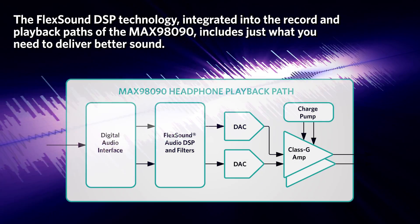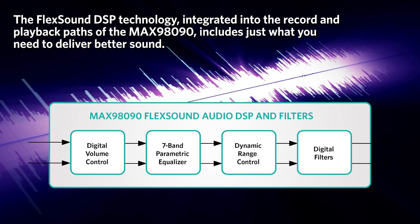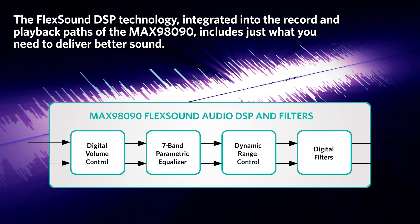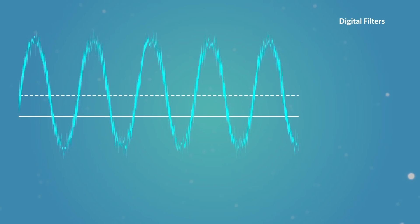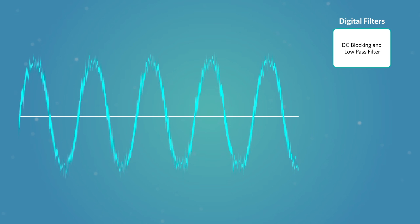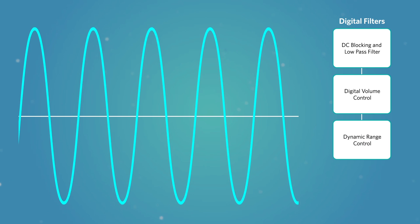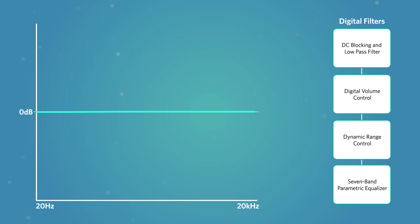The Flex Sound DSP technology is integrated into the record and playback paths of the MAX98090, including just what you need to deliver better sound. In the playback path, Flex Sound DSP technology contains multiple blocks. The DC blocking filter removes any offset from the audio signal, and the low pass filter removes high-frequency inaudible content. Digital volume control allows you to adjust the audio amplitude up and down. Dynamic range control smooths out peak audio volume for a consistent listening experience.